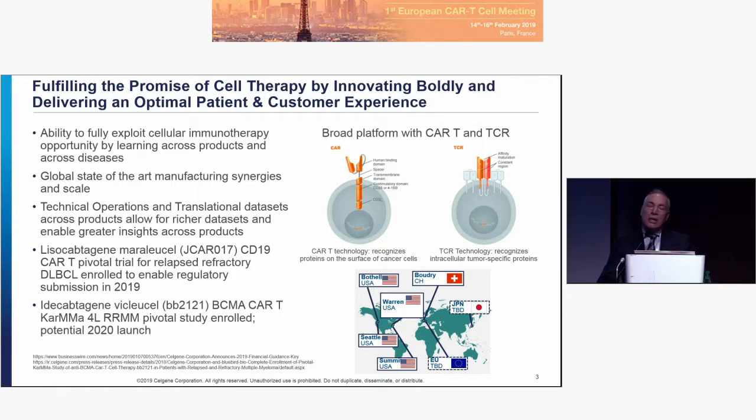We're looking to supplement that footprint by having manufacturing and CMO capabilities in Europe and in Japan. We currently use a CMO to process the cells for both BB2121 and Lysacel in Germany, in order to freeze the cells before they're transported to the United States.